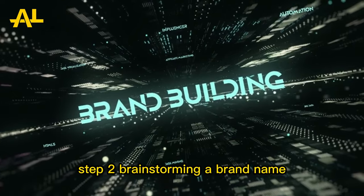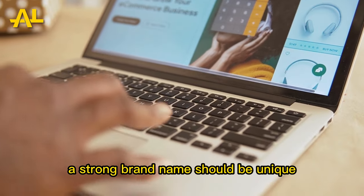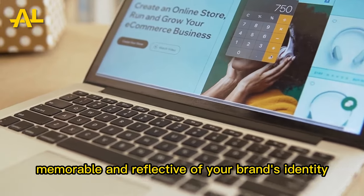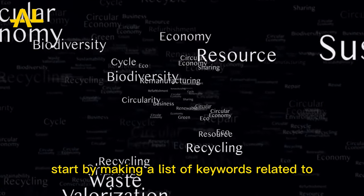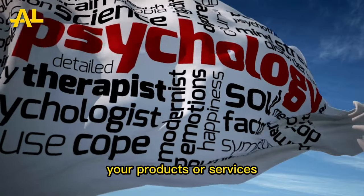Step 2: Brainstorming a Brand Name. A strong brand name should be unique, memorable, and reflective of your brand's identity. Start by making a list of keywords related to your products or services.